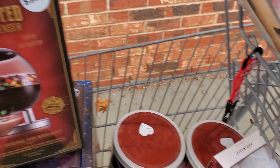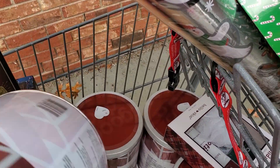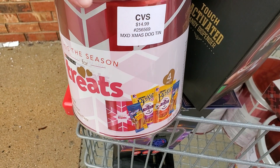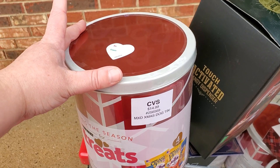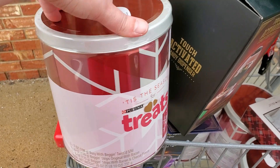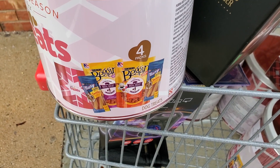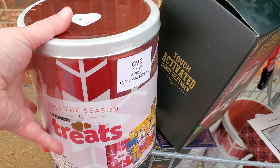That should be fun too. One of my best finds today, you guys, are these tins. It says 'Tis the Season for Purina Treats,' and they're regular price $14.99. These are ringing up for only $1.50 plus tax, depending on which store. Look at everything that this comes with — a ton of treats, four different kinds of packs, for $1.50 plus tax. That's not bad.